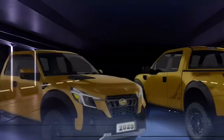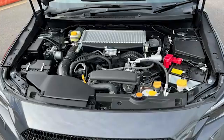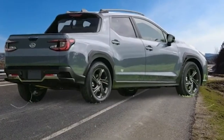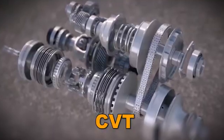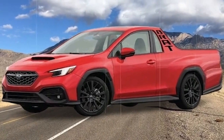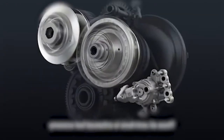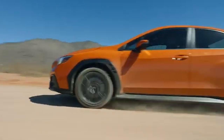Off-road capability was another significant aspect that set the BRAT apart. Subaru equipped it with solid ground clearance and a capable all-wheel drive system, relatively uncommon in compact pickups at the time. This combination made the BRAT adept at handling rough terrains. Its boxy shape, bold decals, and practical features cultivated a dedicated cult following, and it remains a sought-after model among collectors and classic Subaru fans.